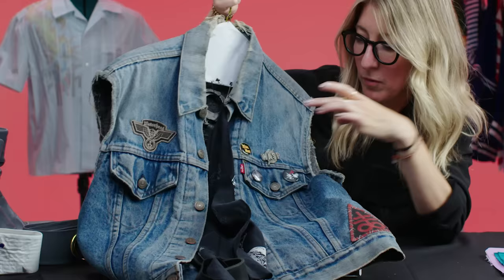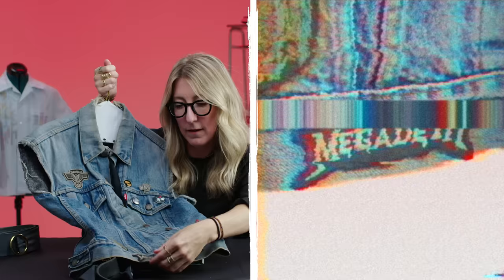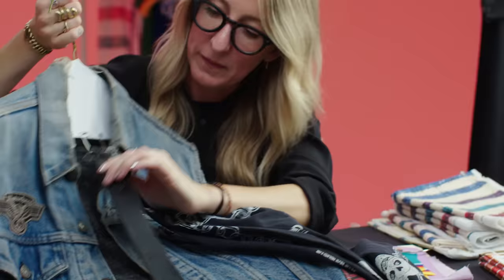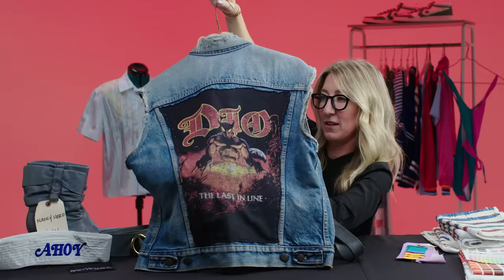The vintage band pins are all bands he would have been a fan of in the 80s — Iron Maiden, Megadeth, Motorhead, Judas Priest, Wasp, and Merciful Fate. Some pins had to be teched down so they wouldn't be too bright and shiny on camera. There's also the Leviathan cross, a vintage custom handkerchief in the back of his pants, and the handcuffed belt buckle which also had to be dulled. And there's the original Dio patch on the back.